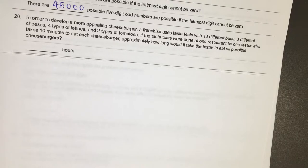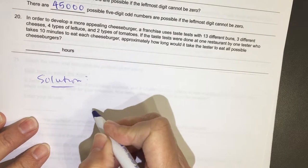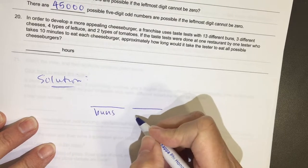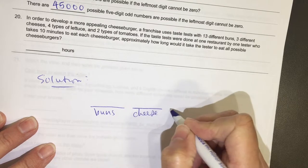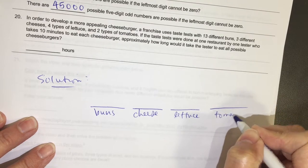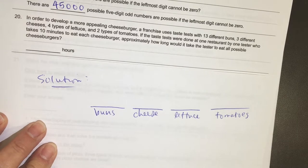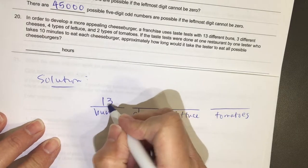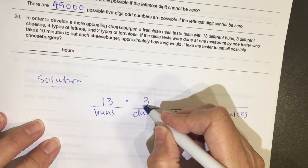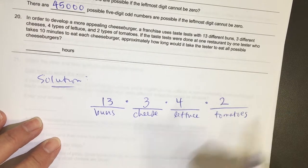Well, I will set up my blanks. We have a blank for the buns, a blank for cheeses, a blank for lettuce, and a blank for tomatoes. In each blank, put the number of choices. So there are 13 buns, 3 types of cheese, 4 types of lettuce, and 2 types of tomatoes.